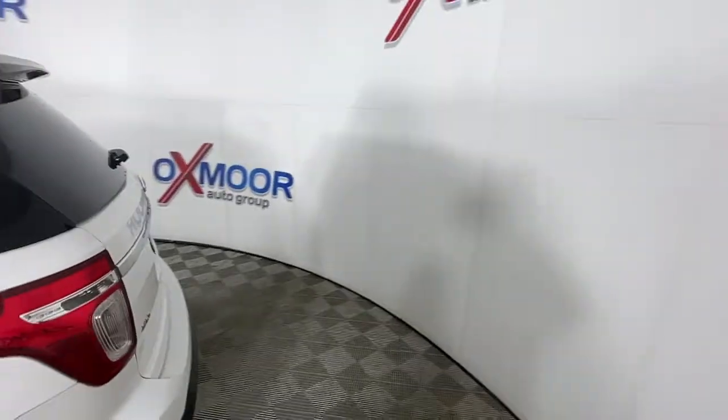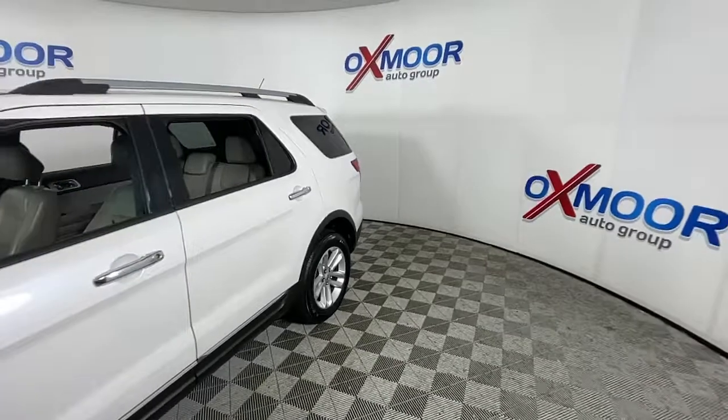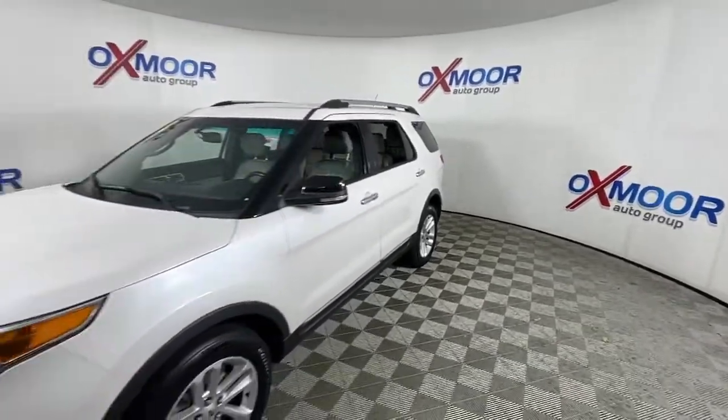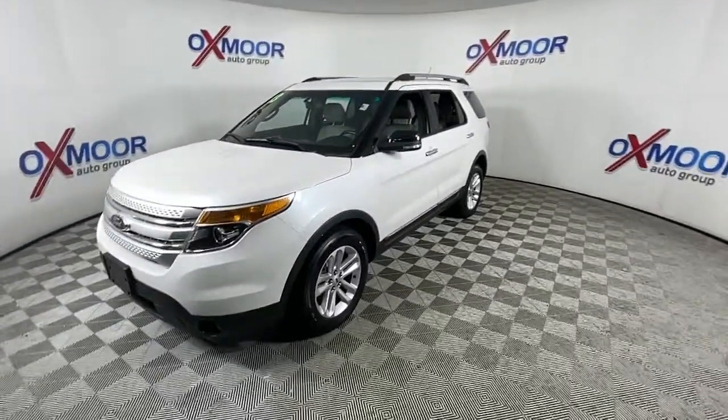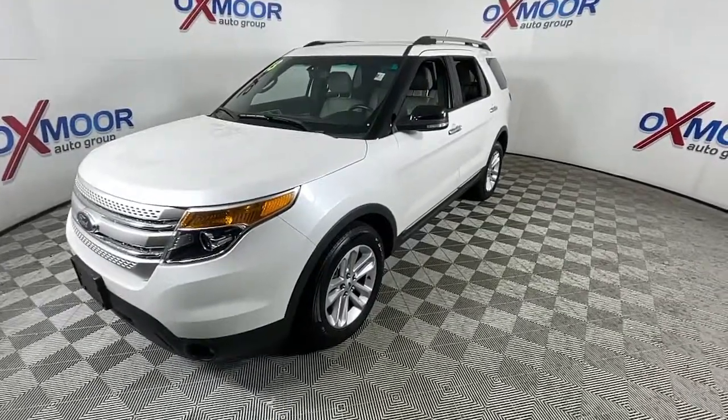You just found the 2013 Ford Explorer. With less than 150,000 miles on the odometer, this vehicle provides excellent value. Here's an Explorer that brings an uncompromising spirit to all your adventures.